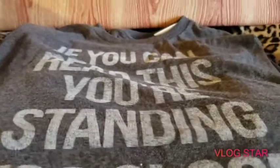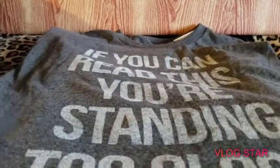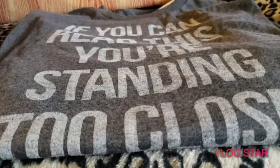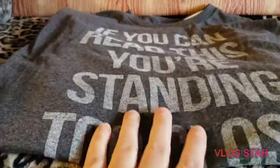Hey guys, welcome back to our channel! This is Jules. First off, this is a haul from Walmart. It is a small haul — just some clothes that I grabbed and a few Christmas decorations.